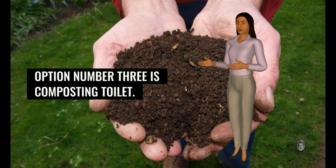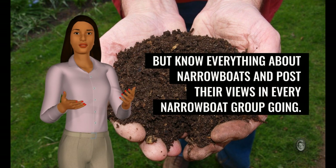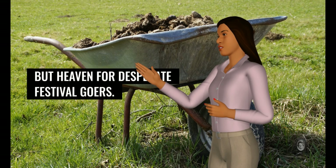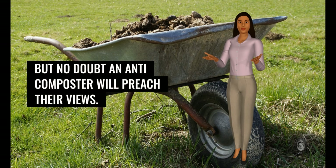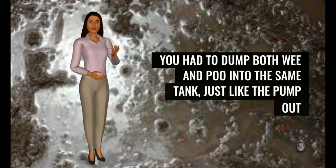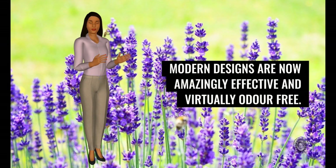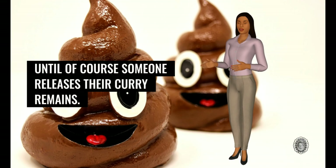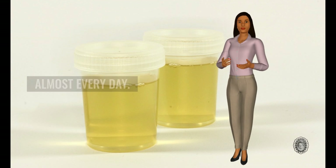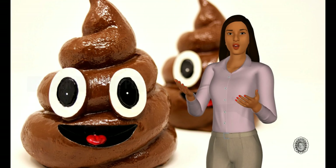Option number three is the composting toilet. These seem to get bad press, usually by those who have never had one, but know everything about narrowboats and post their views in every narrowboat group going. I did think they would be horrible smelly buckets of manure, but I now know they cannot be further from the truth. Modern designs are now amazingly effective and virtually odor-free — until of course someone releases their curry remains. Wee is collected in a container attached to the front of the toilet base and needs to be emptied almost every day. The poo container lasts much longer before needing to be emptied, even more so if you dispose of your used toilet paper in a bin rather than the poo container.